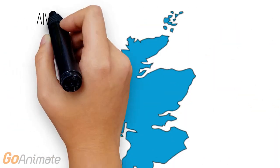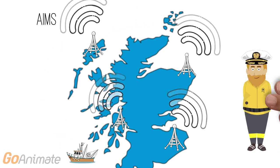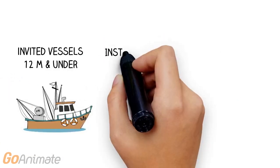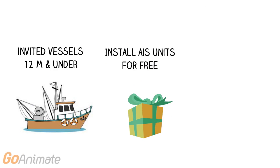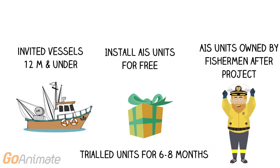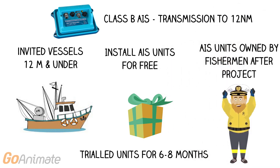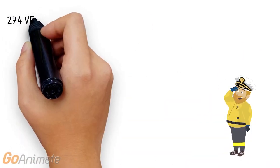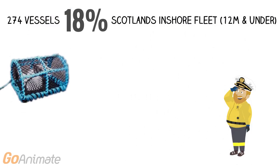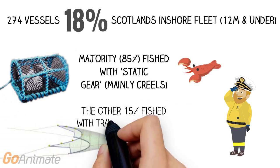The key aims of the project were to assess AIS coverage around the coast of Scotland, determine if it could be used to map fishing activities, and assess the willingness of skippers to publicly broadcast their fishing locations. The project invited vessels measuring 12 metres or less to voluntarily install AIS units for free and trial them for 6 to 8 months. Once complete, fishermen could keep the units at no cost. Class B AIS units were installed, which have a transmission range of 12 nautical miles in optimal conditions. Units were installed on 274 vessels, representing 18% of Scotland's inshore fleet. The majority fished with static gear such as creels and pots for catching prawns, lobsters and crabs, with a few seasonal line fishermen, and about 15% fished with mobile gear such as trawls or dredges.